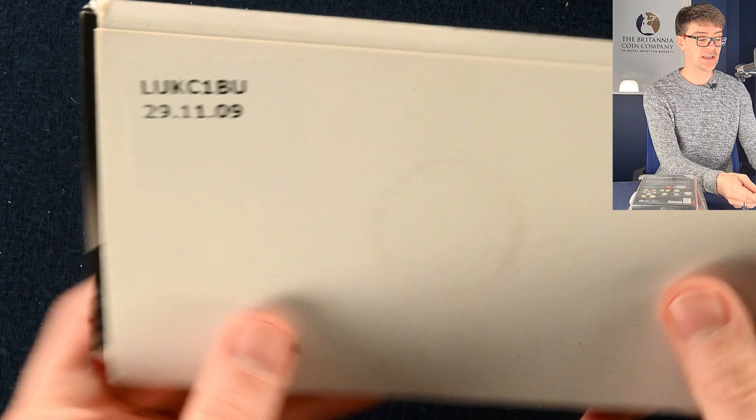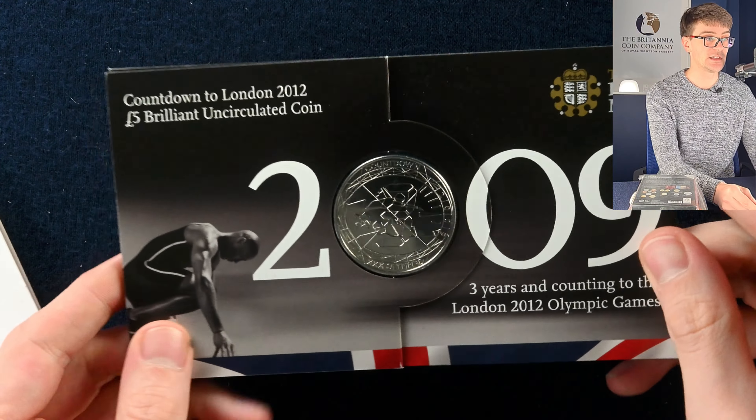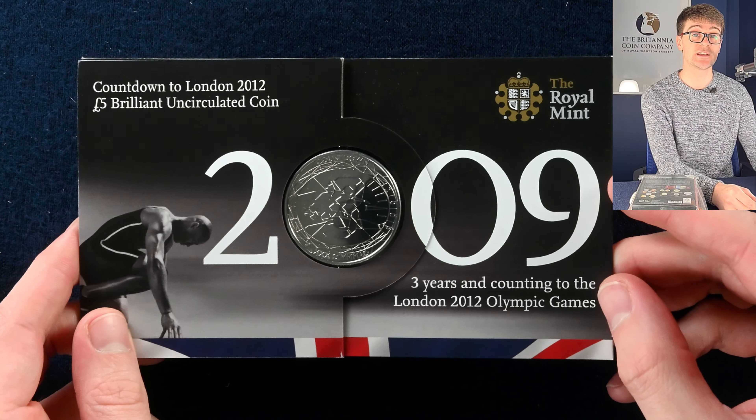So we've got a handful of Brilliant Uncirculated or BU coins. This is the countdown to the Olympic Games — three years — so released in 2009. A whole series of these five pound coins and they're really nice.